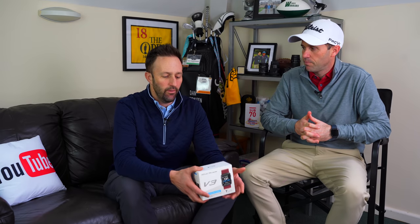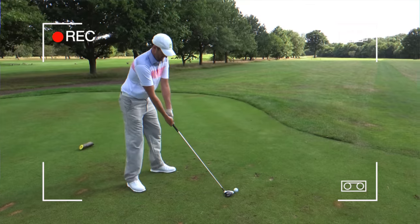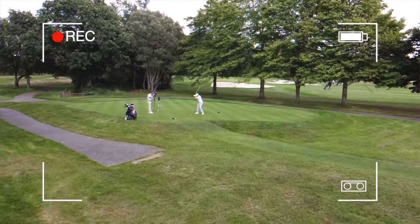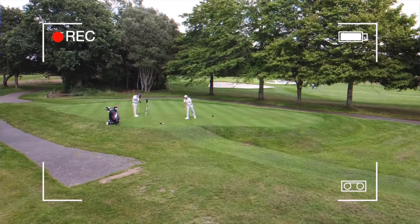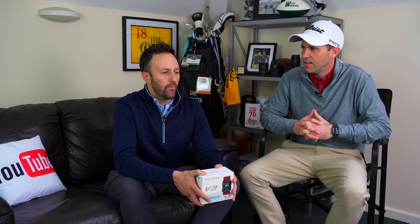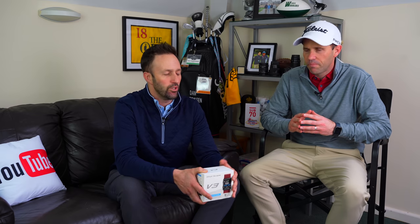So why are we going to be using this product then Paul? I've always been interested in using something like this for a while now and it all stems back from when we played up at Forest of Arden in the European - when I was caddying for you. We had a guy out there going around plotting the golf course and where we hit our shots, and we didn't even realise until the second day because he did it so discreetly. It's about finding a system similar to that which doesn't involve having to take somebody out on the golf course. We believe we found a product that you can do that yourself on every day round of golf.